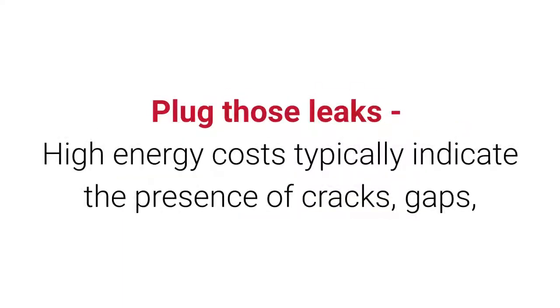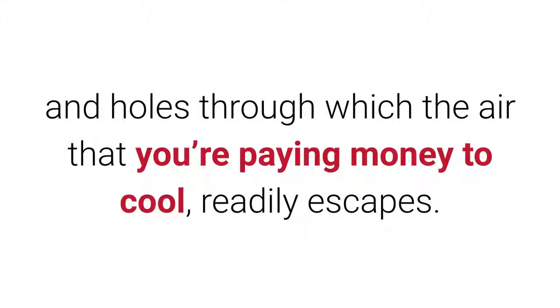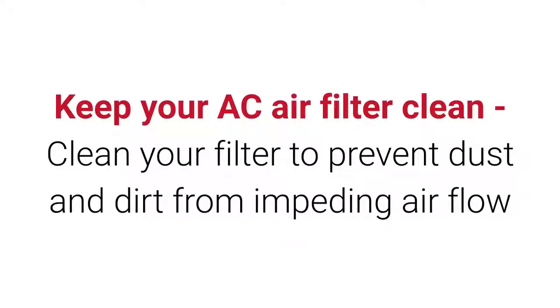Plug those leaks: high energy costs typically indicate the presence of cracks, gaps, and holes through which the air that you're paying money to cool readily escapes.